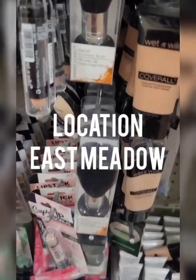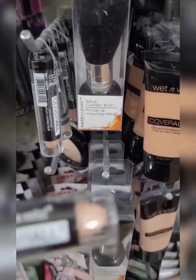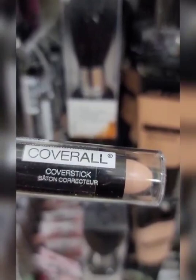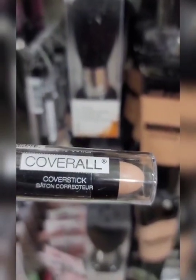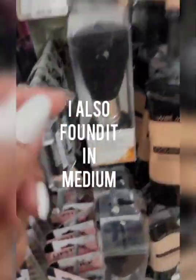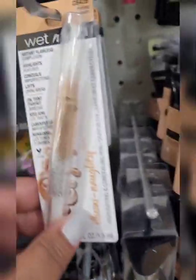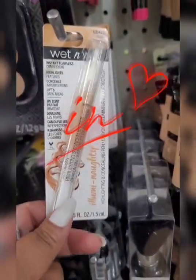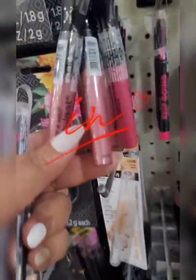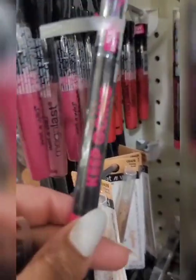This location has different Wet and Wild products that I have not seen. This is a Coverall color stick cover stick corrector — they have several of those but I'm only seeing one color. They also have the Coverall foundation, a concealer I like to highlight the brows, the lippies, and this sweat proof cream eyeshadow.